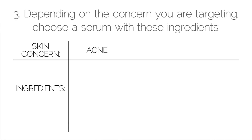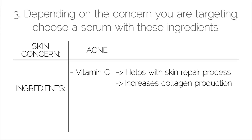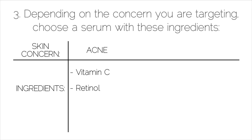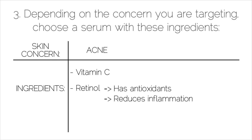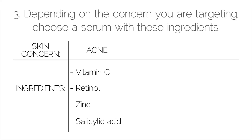If you have acne-prone skin, I recommend looking for serums that have vitamin C, which helps with the skin repair process and increases collagen production. You might also look for serums that contain retinol, which has antioxidant properties and helps reduce inflammation. Zinc helps to regulate and soothe the skin, and salicylic acid helps to unclog pores.